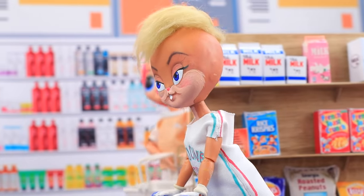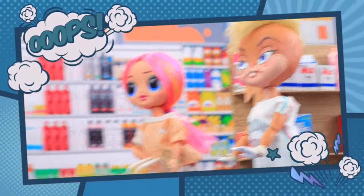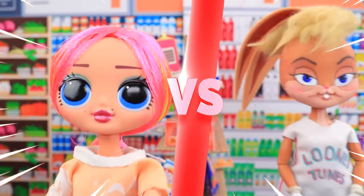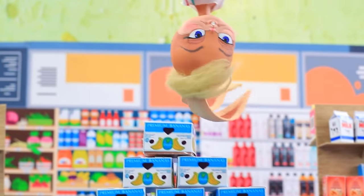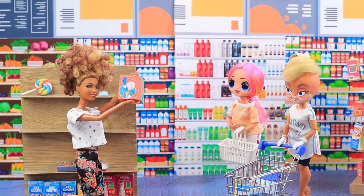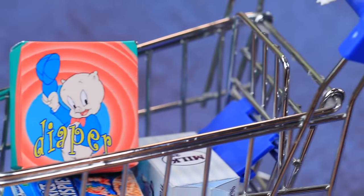Lola went to the supermarket. 'Looks like I bought the groceries — now I only need diapers.' There was only one pack left. Suddenly the bunny noticed another lady wanted to get the same pack — that's some competition! They are going nose-to-nose. Suddenly a friend's hand took the last pack — it's Lola's friend who wanted to help. An accurate throw and the diaper is in the basket — victory!